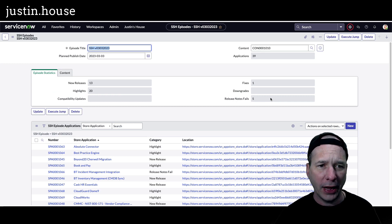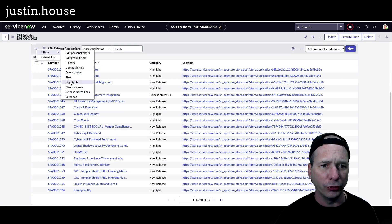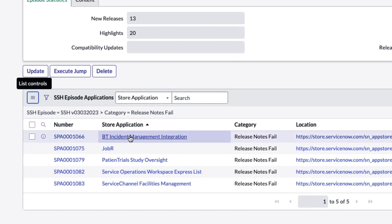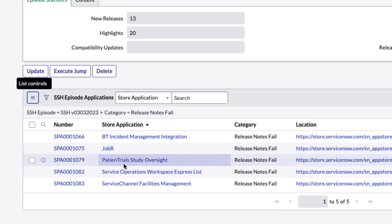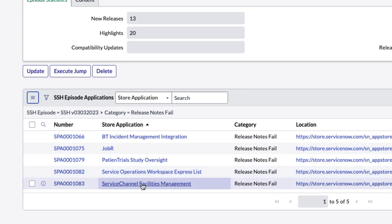I've got some stats running on this content. Now let's scroll down and take a look at our first batch. We'll start with the release notes fails and knock those out of the way: BT incident management integration, job R, patient trial study oversight, service operations workspace, express list, and service channel facilities management.